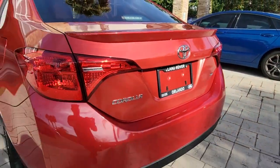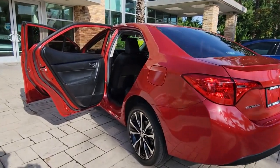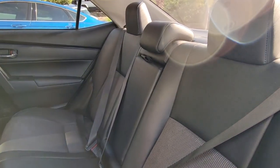Keyless entry, backup camera, heated mirrors, lane keeping assist, adaptive cruise control, Bluetooth connection, steering wheel audio controls, aluminum wheels, stability control, rear spoiler.